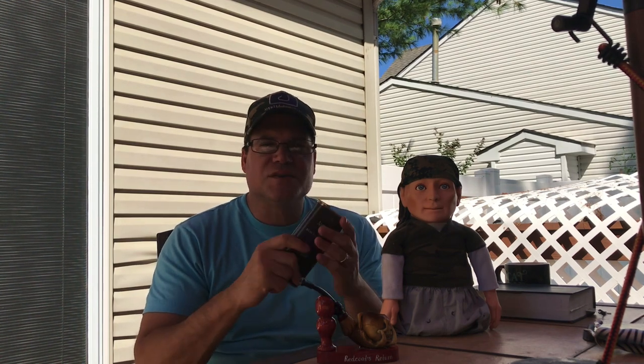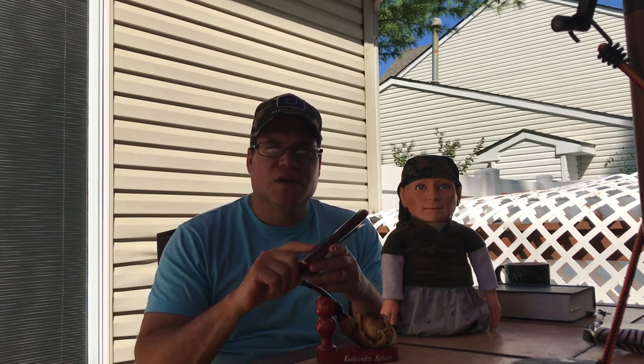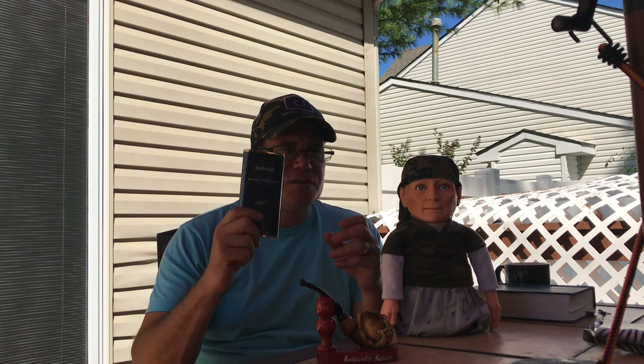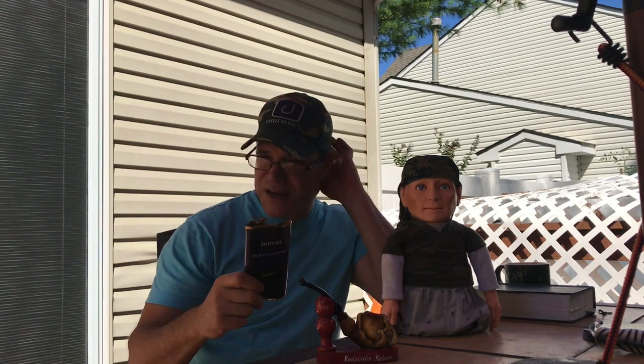I picked this up because Pipes and Cigars is running a sale through the end of September on pouch tobacco. The M4 was on sale, so I picked up a Virginia and this. I also picked up another tin of Peterson Sherlock Holmes. This seems like a marquee edition — more special than their regular M4 go-to blends. The packaging is a gold wrapper, all fancy with cursive, so it was hard to read.